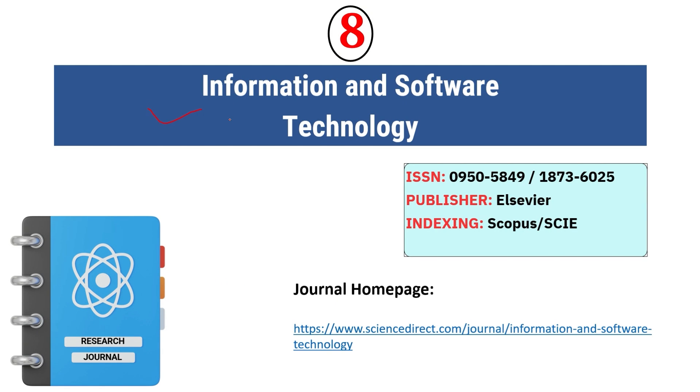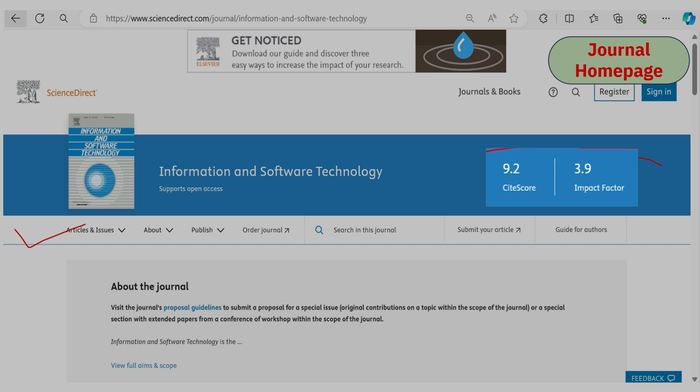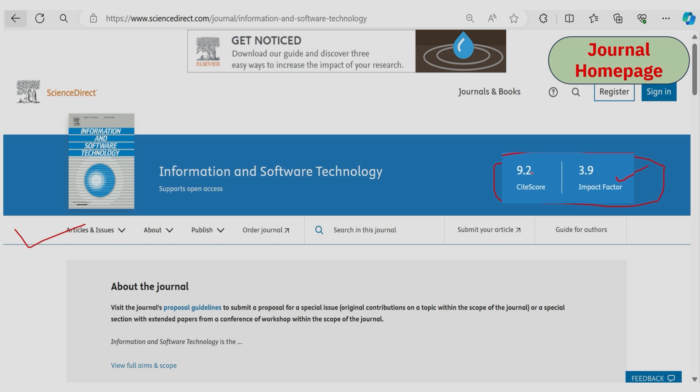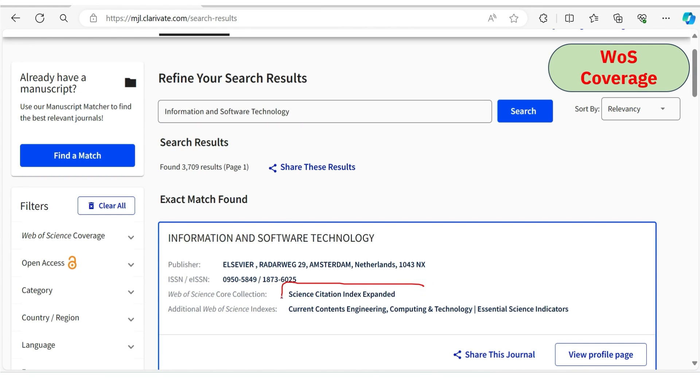The eighth journal is Information and Software Technology. If your research article is related to information, data, or software development, you can consider this journal. It is indexed under Scopus and SCIE. The impact factor is 3.9 and CiteScore is 9.2. We confirmed current Scopus coverage and Web of Science indexing.